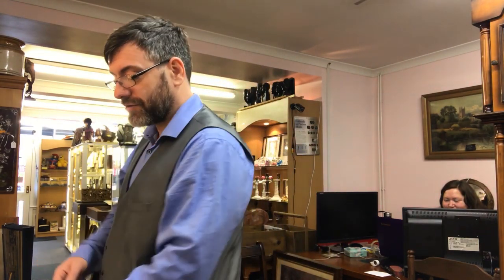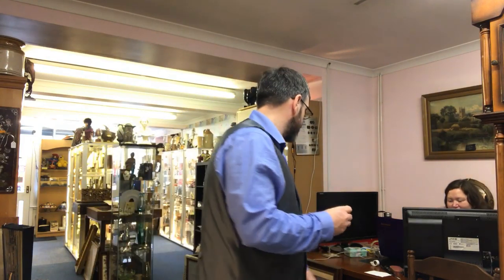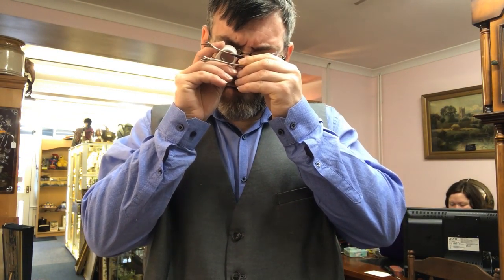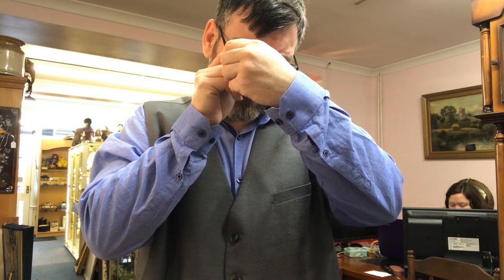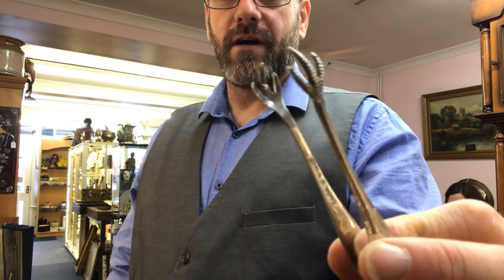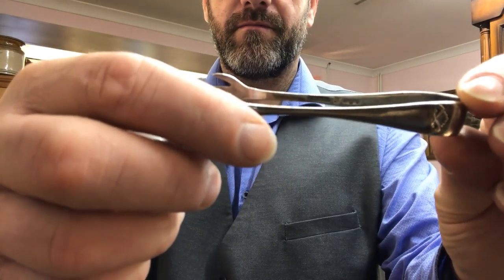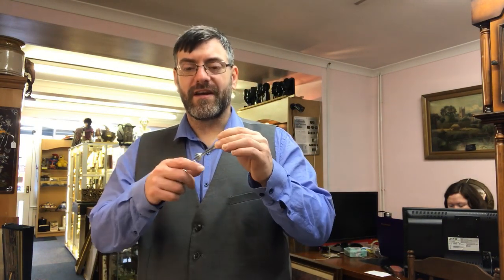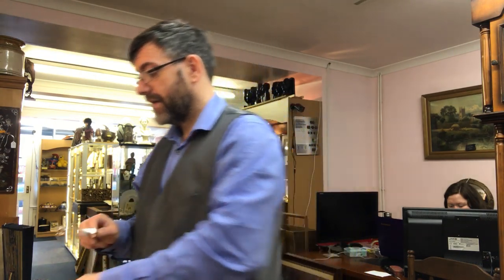I just want to show you the sugar tongs that came in with the pens. They're already in the cabinet. I haven't dated them or done anything to them yet but they're fully hallmarked for Sheffield and have a registration number of 605,905 — either 606,905 or 605 — so you're talking around 1910. They have a beautiful claw handle. Solid silver, fully hallmarked. I'm going to allocate those at about £6 or £7 as what I paid for them. Really nice little sugar tongs, and I've priced them up at £25 for the pair, which is not expensive.